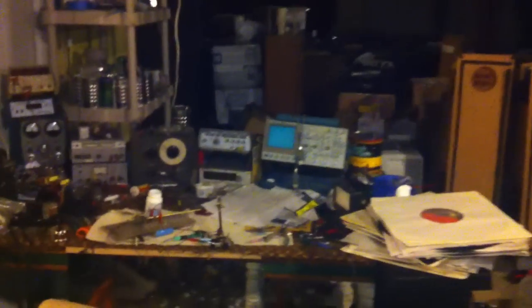Here's the legend. This is where the magic happens — the workbench. More projects.